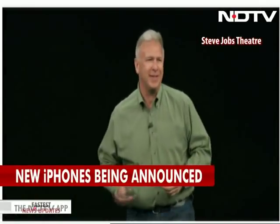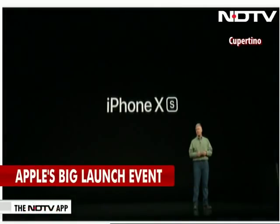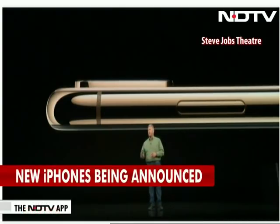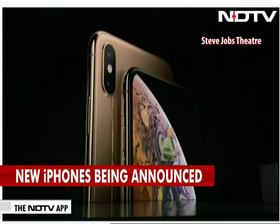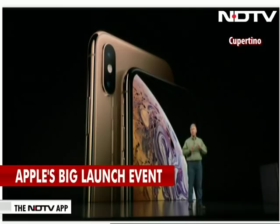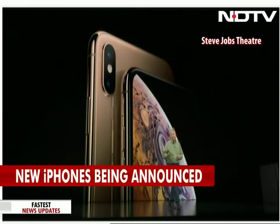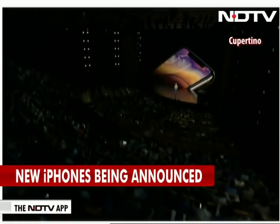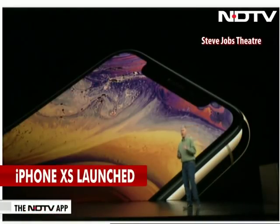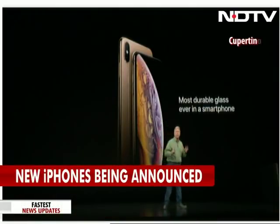Good morning, everyone. I am so excited to tell you about iPhone XS. It is made of surgical-grade stainless steel with a gorgeous new gold finish on the front and on the glass — it is the most beautiful iPhone we have ever made. The screen goes top to bottom, edge to edge, rounded into the corners, covered on the front and back with a new formulation of glass that is the most durable glass ever in a smartphone.